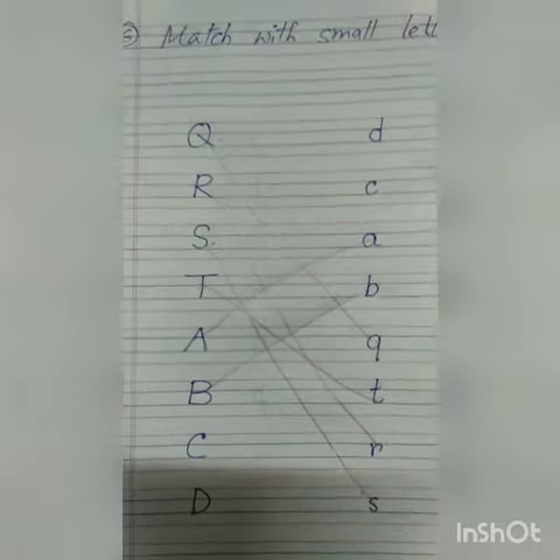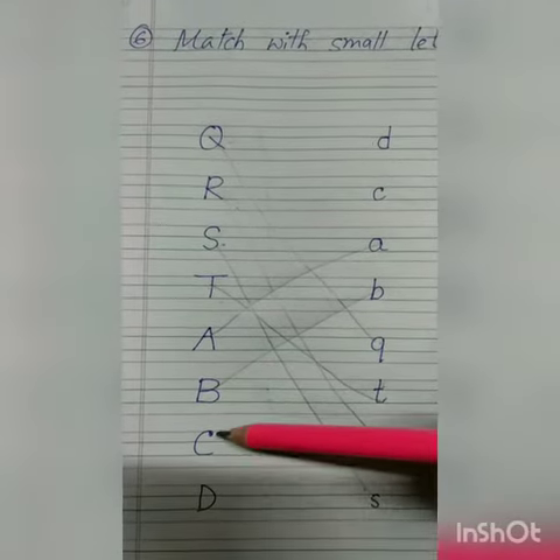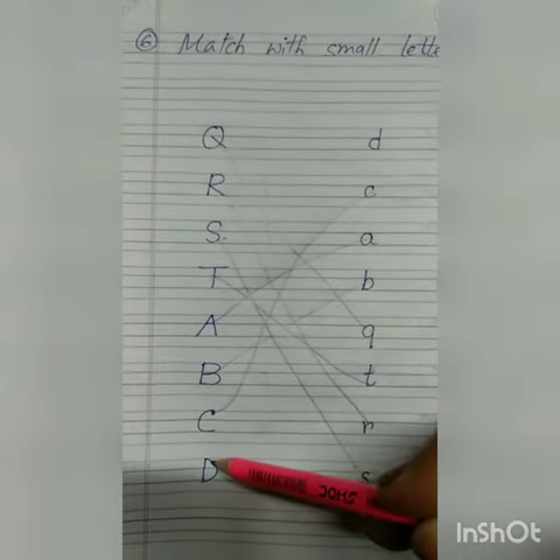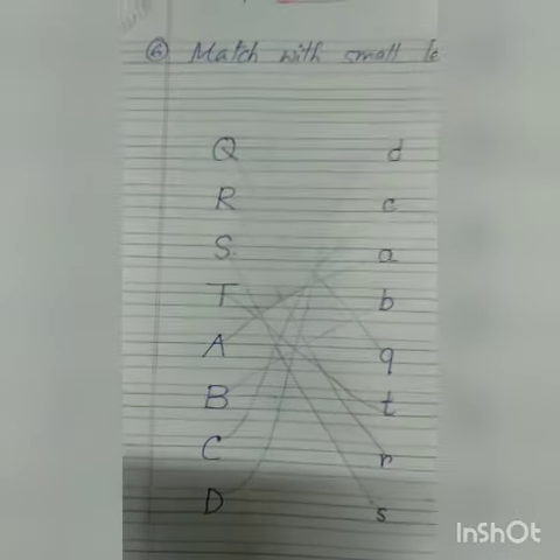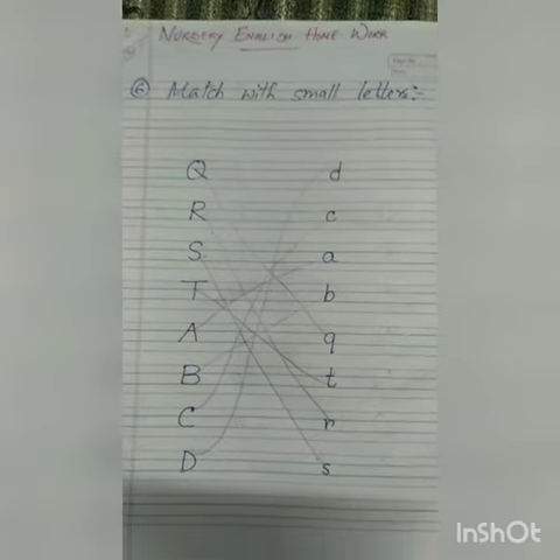Now this is capital letter C and this is small letter C — you have to do it. Now the last one is D. This is capital letter D and this is small letter D — you have to match it like this. Okay, thank you.